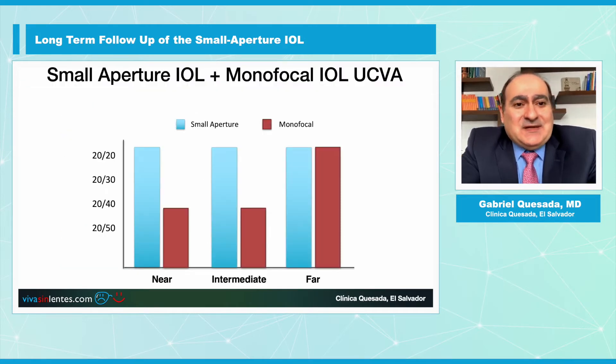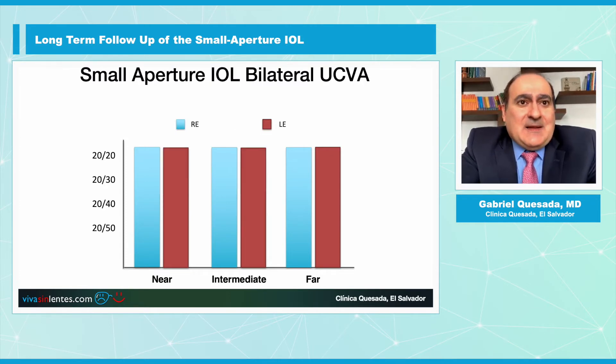This is a comparative slide of the near vision, intermediate, and distance vision from the Small Aperture IOLs and the monofocal IOLs. You can see that visual outcomes go much better when the implantation is bilateral.